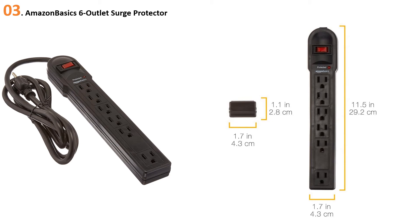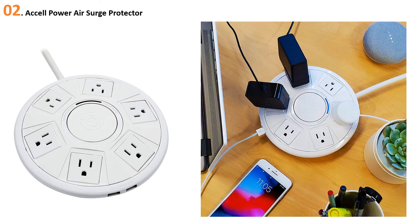At number two: the Accell Power Air Surge Protector. For light-duty powering, such as under a nightstand or end table, the Accell Power Air D080B is the way to go to protect gadgets like phones, tablets, or alarm clocks from surges. It offers two USB ports and six AC outlets in a round package that's smaller than a dinner plate. The USB ports put out a combined 2.4 amps — enough to charge one smartphone or tablet at high speed, or two devices at low speeds.